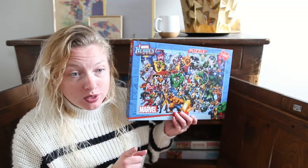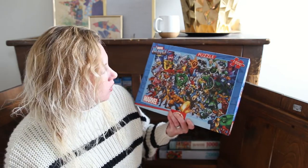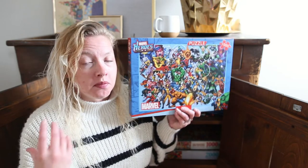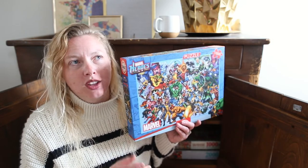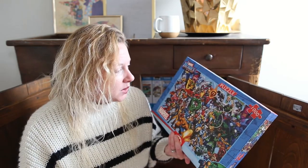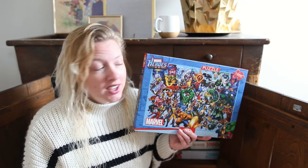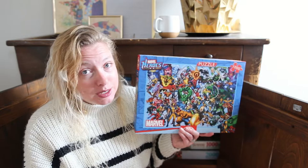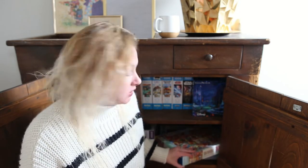This puzzle we've actually done a few times because we enjoy it a lot. It's the Marvel superheroes, but not in the modern Marvel cinematic universe style — it's more in the comic book style. Every time we do this puzzle, we pick up on a little more of the characters we aren't familiar with. We try to find characters we know from the MCU, but they're not always designed the same from the comics to the movies. We really like this one and will likely do it again. We do enjoy doing puzzles we've already done — it doesn't have to be a brand new puzzle every time.